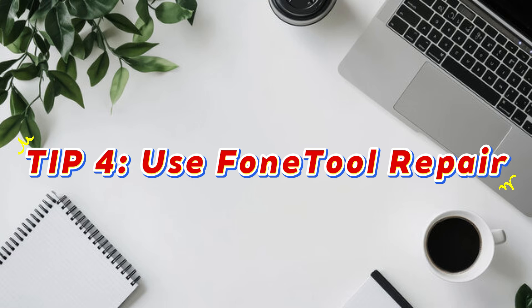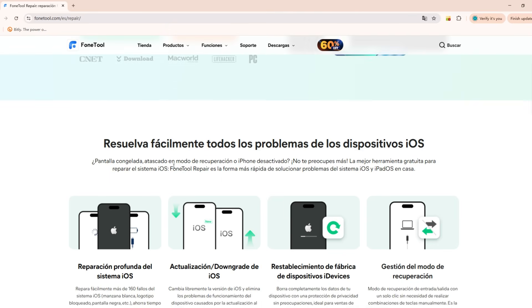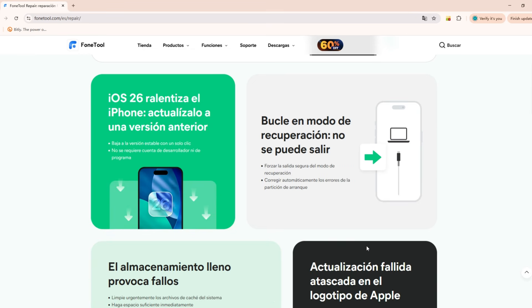If you've tried all of these settings but your iPhone battery still doesn't improve, the issue may not be with the battery at all — it could be the iOS system itself. That's where Phone Tool Repair comes in. This powerful tool can fix over 160 different iOS system problems, including battery drain, system glitches, update errors, and more.